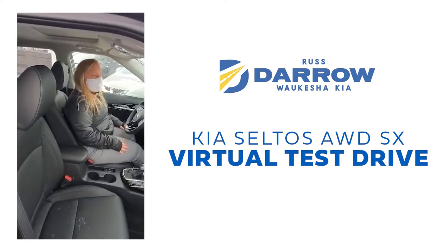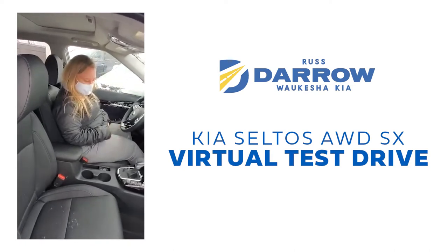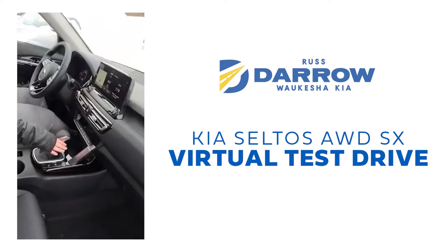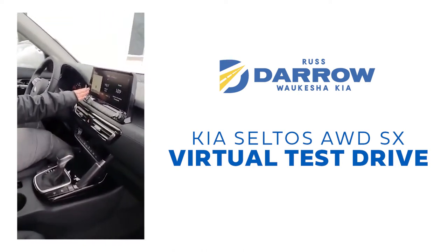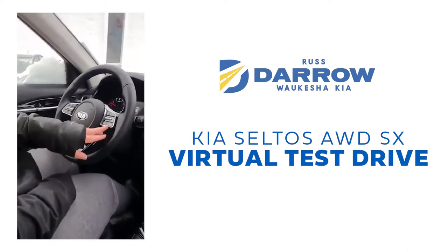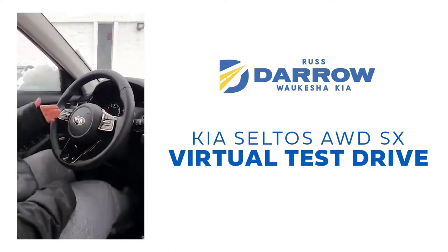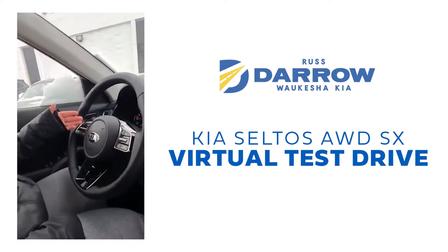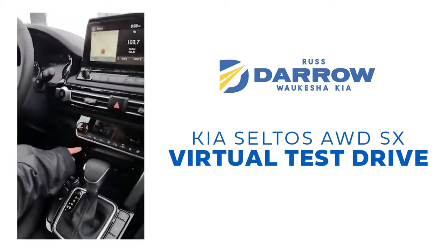Inside here, this is again the SX Seltos all-wheel drive with the turbo engine. We've got heated seats in here, we have our 10 and a quarter inch screen, wireless charging pad down here, and this one is equipped with embedded navigation. If you take a look at the steering wheel, you can see we've got your advanced cruise control and your steering assist, cruise control, Bluetooth connectivity, your voice controls for your phone and radio. And down here you've got your temperature controls.